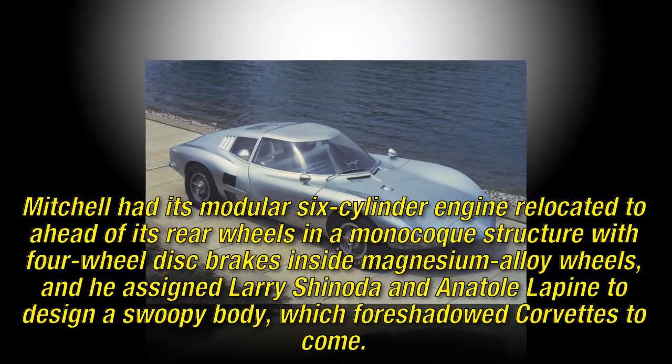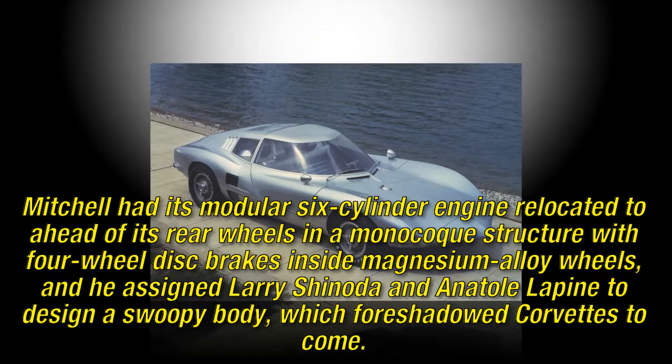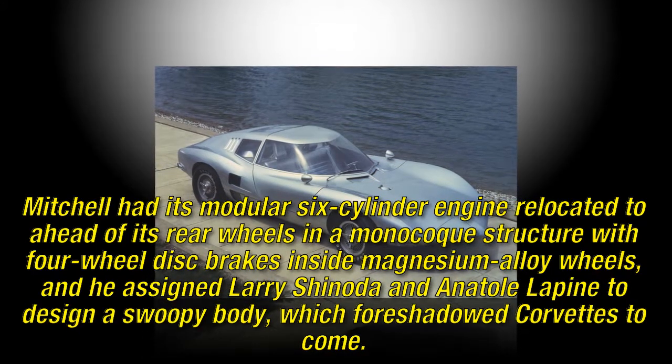He assigned Larry Shinoda and Anatole Lepine to design a swoopy body, which foreshadowed Corvettes to come.